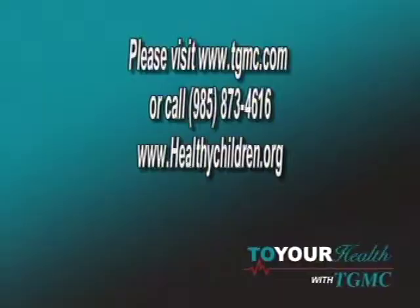If anybody needs other information, they can also go to the Terrebonne General website, which always has nice outreach articles. The American Academy of Pediatrics has a new website geared toward parents: healthychildren.org. They have lots of tips on those sites as well, covering immunizations, back to school, sleep, and diet.